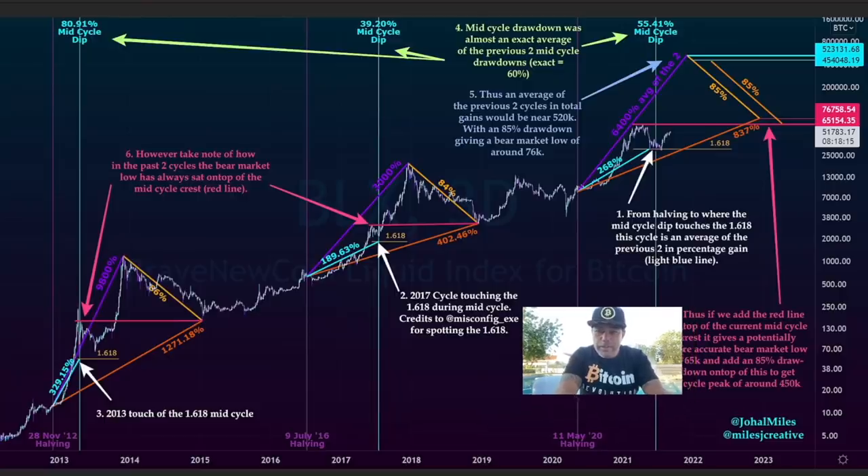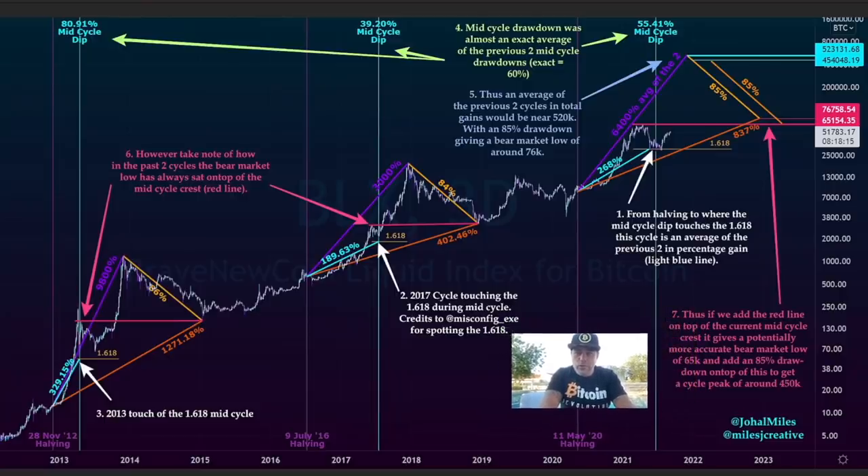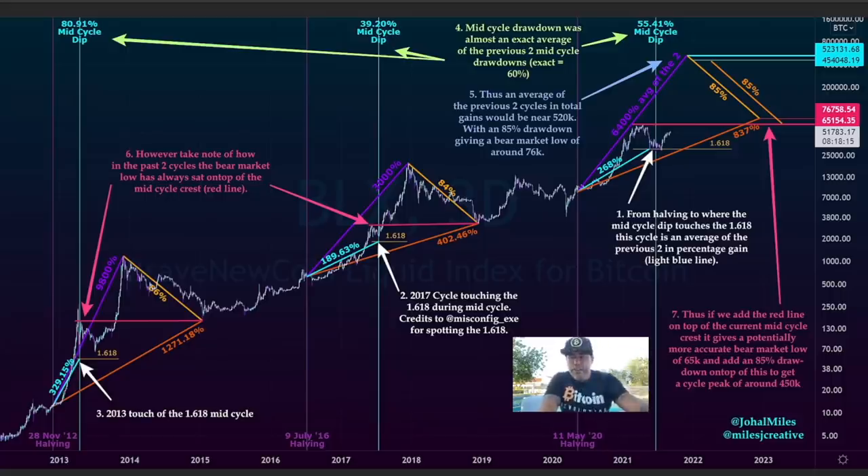I'm going to make my face very small so it doesn't block the chart. There is a lot of information on this chart — if I were you, I would pause the video and look at the chart, then play the video again and listen to what I have to say. This chart is telling us that Bitcoin could go to $450k.